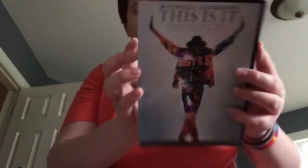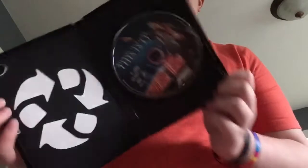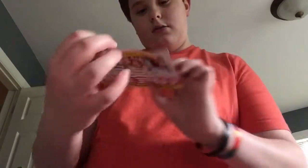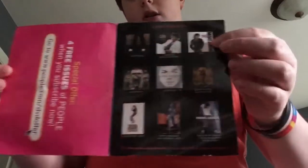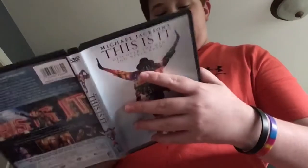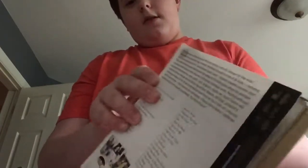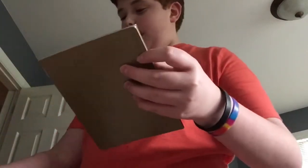Next we have 'This Is It,' just the regular movie. I got this at Dollar General. This one also has a booklet and a CD. Inside it has all of his albums listed, so it's pretty neat. Even though I didn't watch it, there are some pretty good songs on here, and there's a bonus part as well. This one also has separate DVDs.